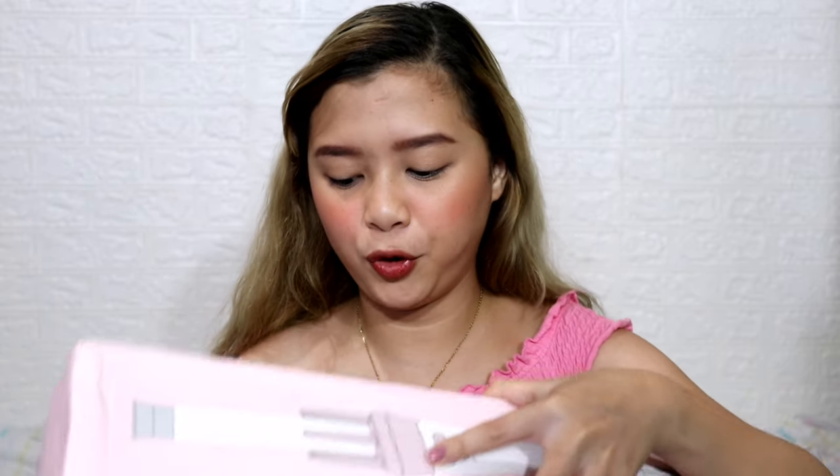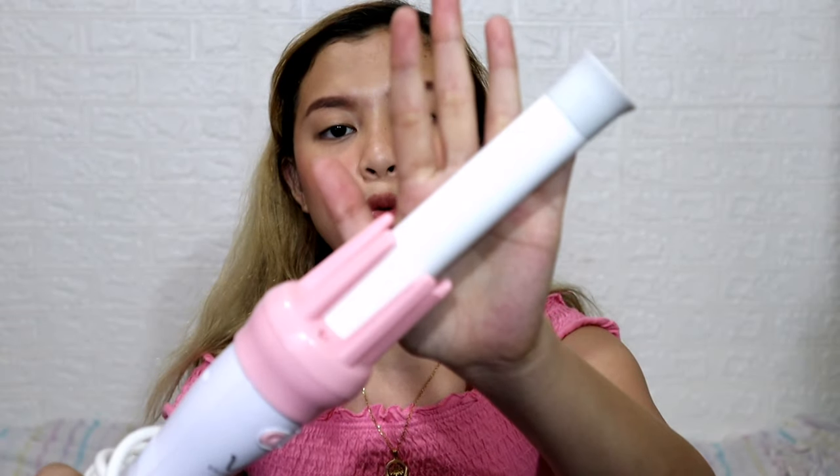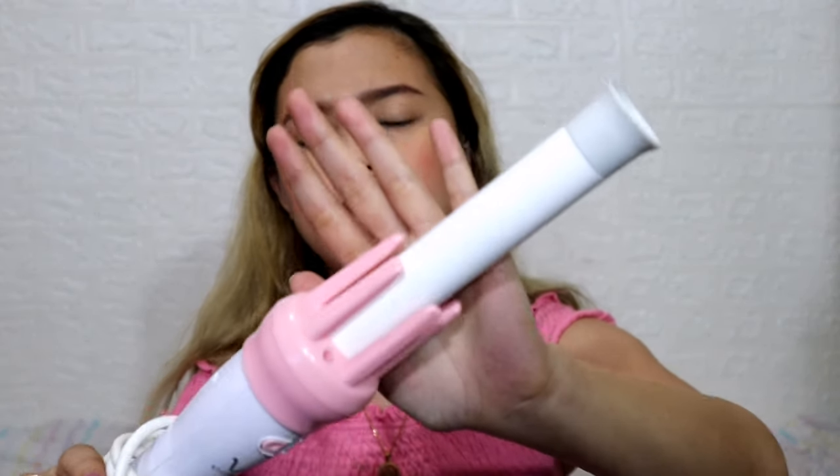Next item is this automatic hair curler. I already made a review of this — I'll put the link in the description box below. I really love it because it only costs 274 pesos and it actually curls your hair. I love the color and the quality. I'll put pictures on screen of my hair curled so you can see the results.